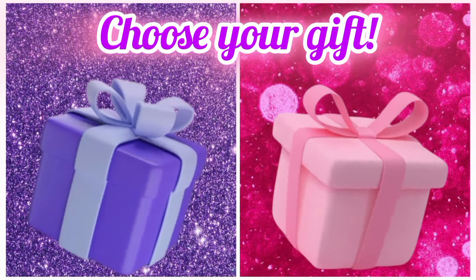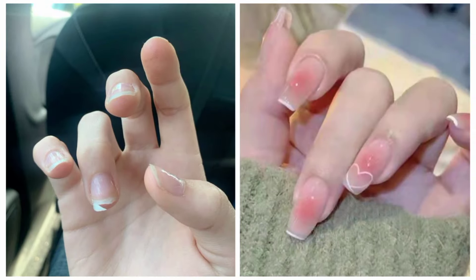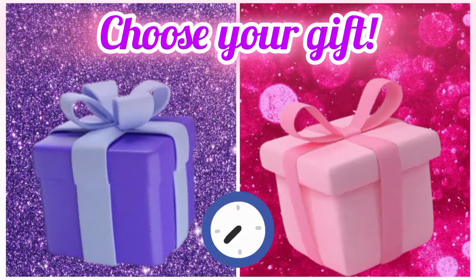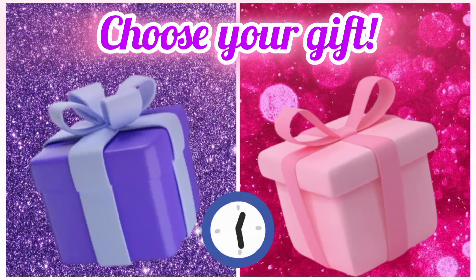Once again, choose your favorite gift box and see your nails. Now choose your favorite gift box and see your handbag. Now choose your favorite gift box and see your eyehills.